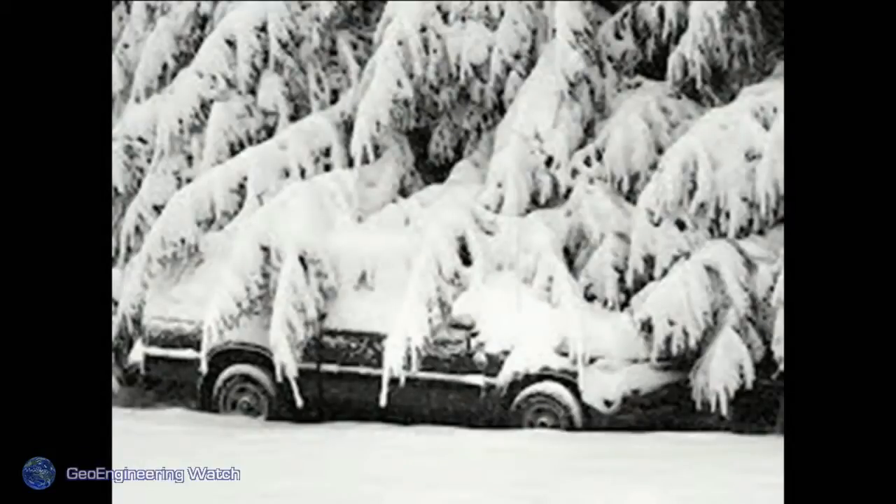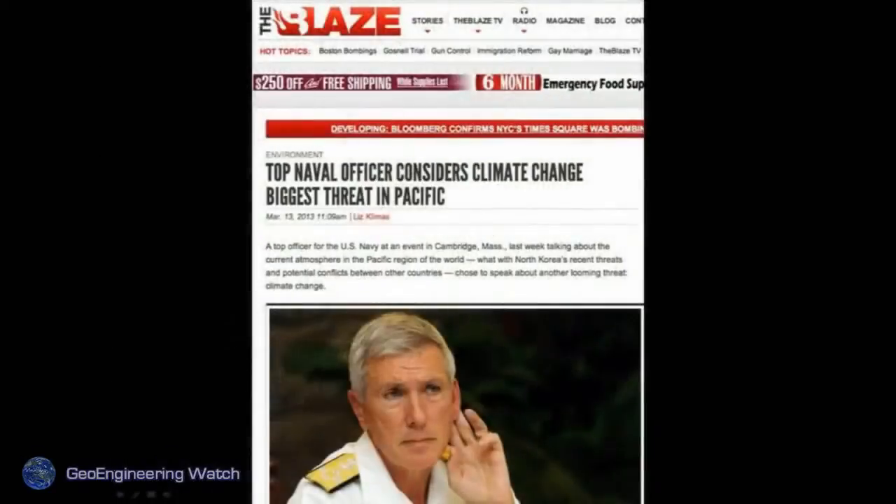This is heavy, wet snow — a new term used by the Weather Channel to describe artificially nucleated snow. Yes, they are nucleating snowstorms artificially and chemically. This creates a snow that's like concrete, collapses trees, collapses power lines, and does horrific damage. Again, consequences for tampering with nature.